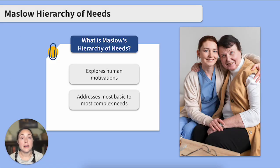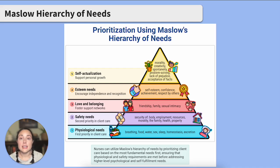Maslow's Hierarchy of Needs is a theory that explores human motivations. The hierarchy is usually represented by a pyramid with the most basic human needs at the base and the most complex needs at the top. The main idea is that each level of the pyramid needs to be met and fulfilled before we can move to the next level.